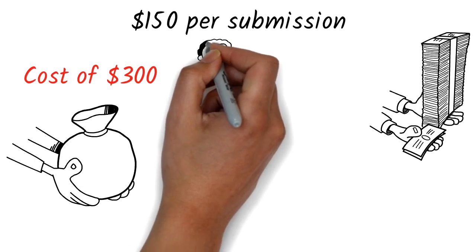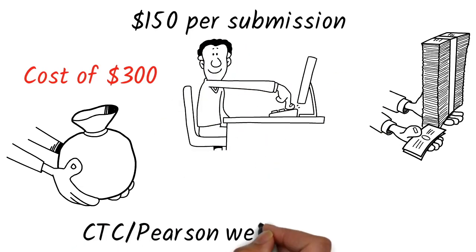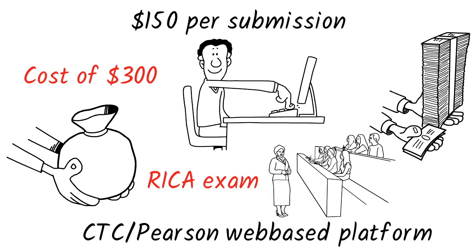You will submit your Cal TPA cycles through the CTC or Pearson web-based platform. If you are doing your multiple subject credentials, you will take the RICA exam to meet the requirements.